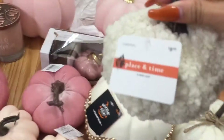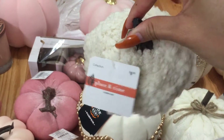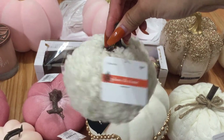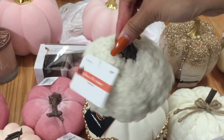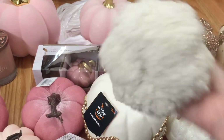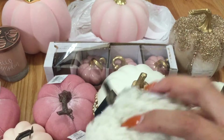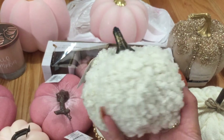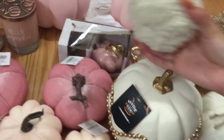This one was from Joann's as well — one I found in store, not online. It was $8.99 regular price, so I probably got it for around $4. They had a bigger size of this one too. I'm not too crazy about the handles — I might spray paint them or something. But I thought it was really pretty because it's like a little fuzzy pumpkin.